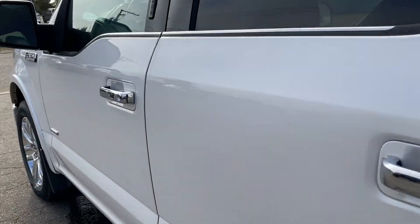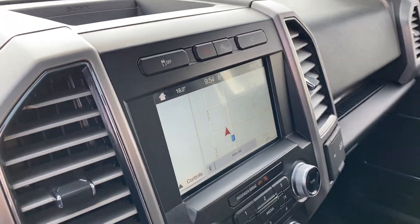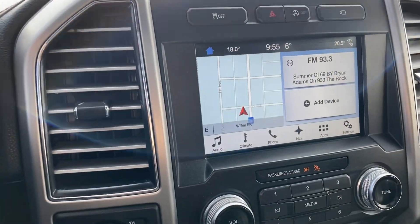Taking you to the inside — you got key entry and power leather seats on the driver and passenger side. You got your display center with Bluetooth and navigation, heated and cooled seats, as well as a heated steering wheel.